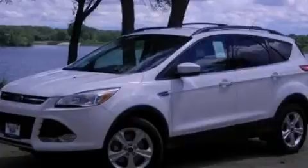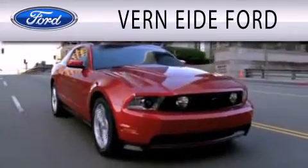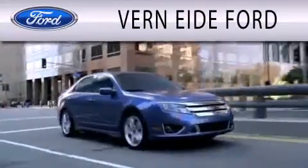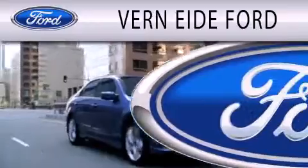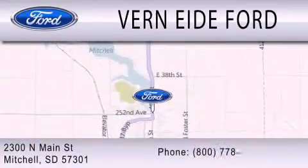Contact us today to arrange your test drive. Ver90 Ford is dedicated to doing everything possible to ensure that the experience you have selecting your next vehicle is as pleasant as possible. We are located at 2300 North Main Street in Mitchell.